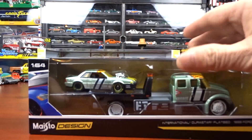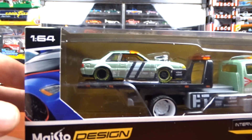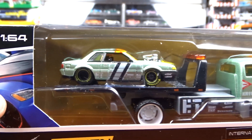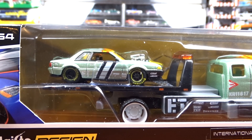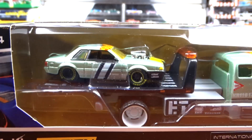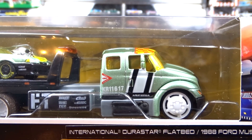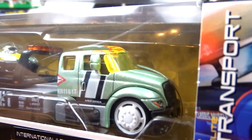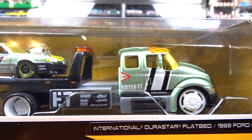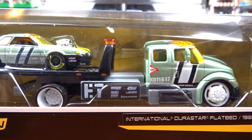And then I got this Maisto design. The reason I bought it is because of the Mustang on the back — I think this is the first time I ever got one with a regular trunk lid and not a hatchback. It's an International Durastar Flatbed with an '88 Ford Mustang LX. It's a pretty cool unit. I'm not sure, but I'm thinking this might be the first time they used International on these — they're always just a regular truck they make up.